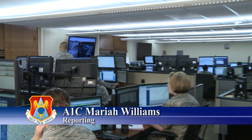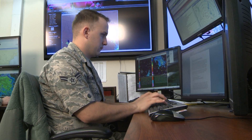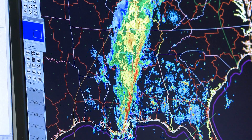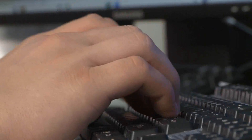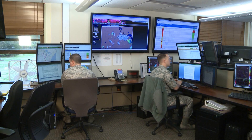Every day, the Air Force finds new ways to create better, more prepared airmen. In an effort to get new weather specialists trained more efficiently, the leaders in this career field have streamlined their training process into what they call the pipeline.